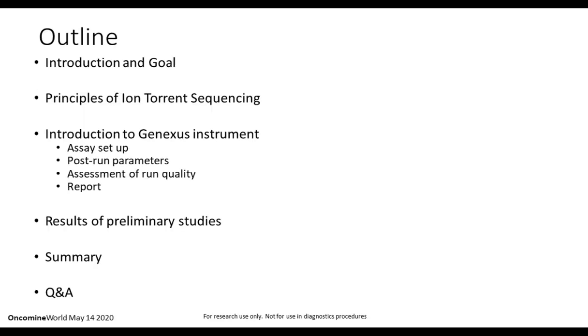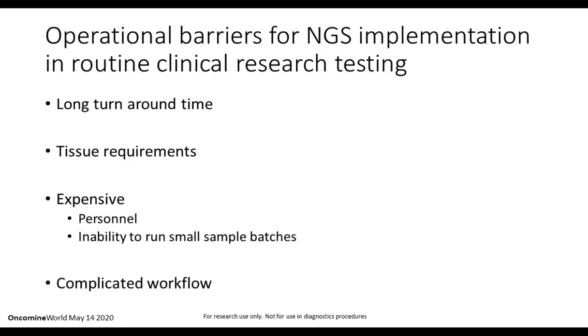By way of an outline, our presentation will include a brief introduction and goal statement of the study, the principles of ion torrent sequencing, an introduction to the GeneXus instrument, some results of preliminary studies, a summary, and an opportunity to interact in the Q&A session at the end.